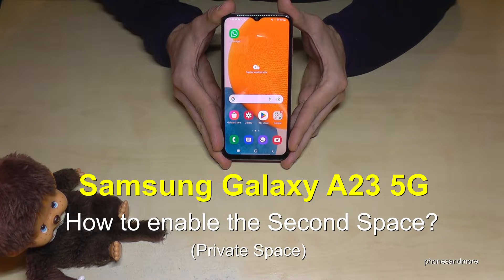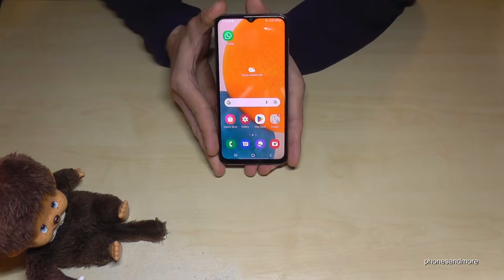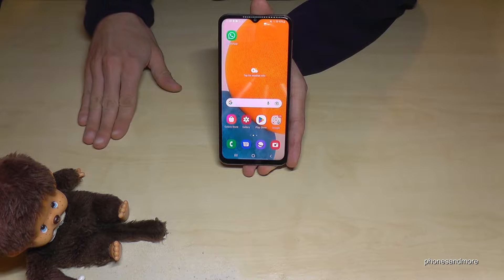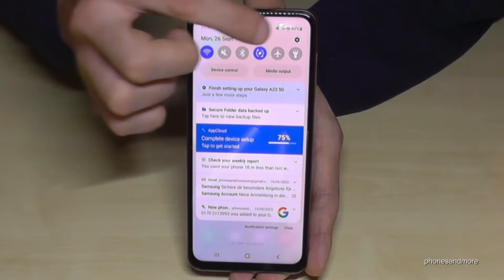Hello everybody. I want to show you with this video how you can enable a second space — a private space — on the Samsung Galaxy A23 5G. That means you can have two spaces on one phone: one for your private stuff and one for your business stuff, or one for private stuff and one for your very private stuff.